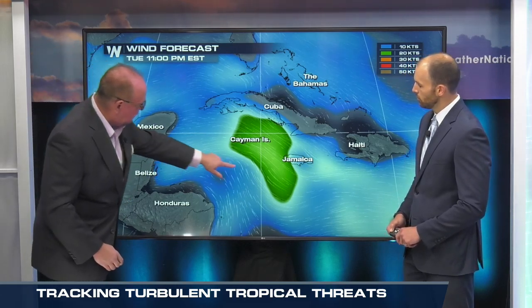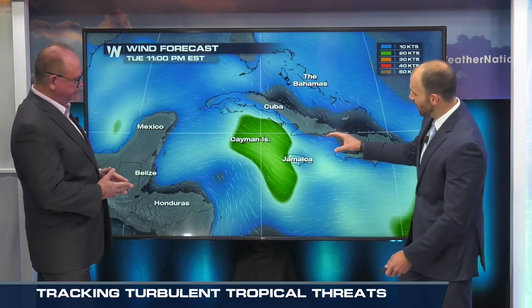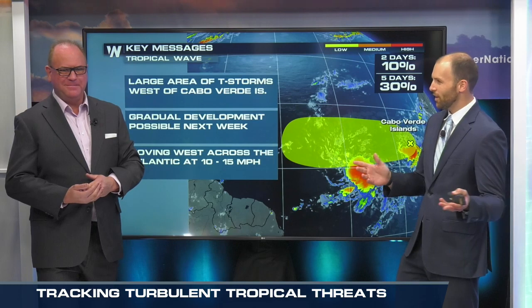Looking at the wind forecast, this is where it starts to get a little more interesting. This is Tuesday night. Notice this little curve right through here — possibly the beginning signs of rotation, but it also could just be the natural curvature of the winds going around the coast. Definitely that N-shaped little trough — a tropical wave moving through the western Caribbean. We watch that Caribbean Sea and the Gulf very closely; anything can happen.